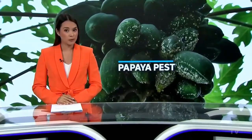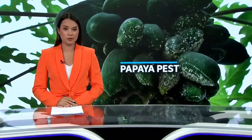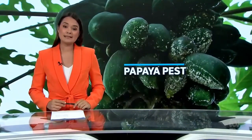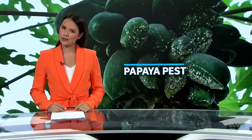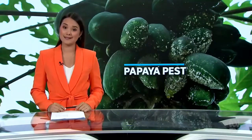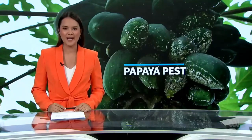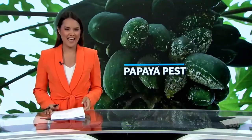Papaya farmers in Darwin are holding their breath after a confirmed sample of the papaya mealy bug was found in the region. Plant surveillance has increased, but it's not all bad news. Scientists have made a serendipitous discovery that could help keep the bug at bay. I went along for a closer look at the critters.